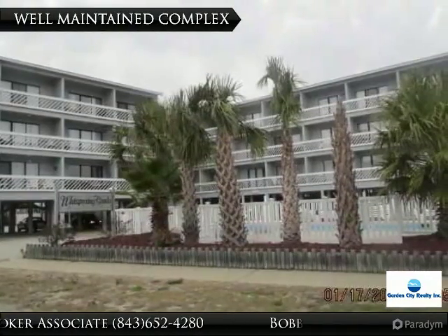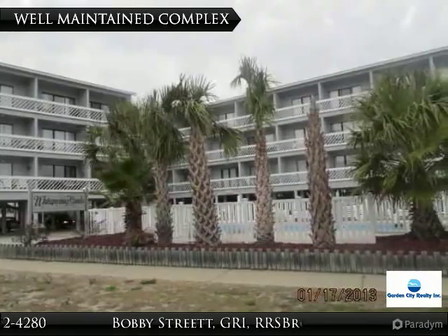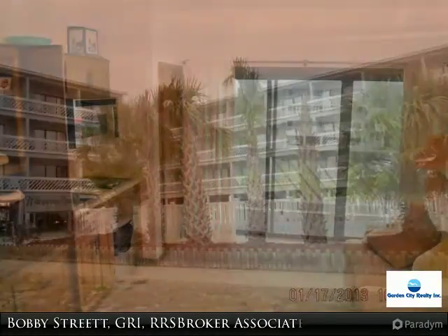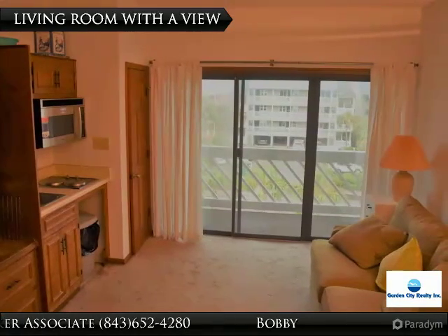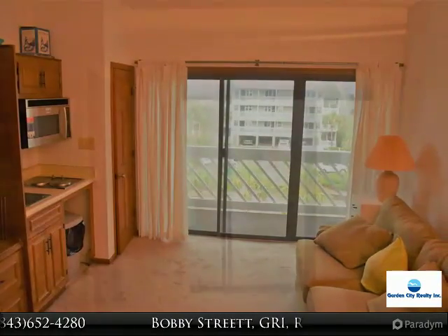Garden City Beach — kitchen and living room combo with balcony overlooking the pool. Great vacation rental potential, but not currently rented by the owner. Also a great beach retreat for you and your family and friends.